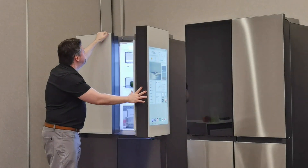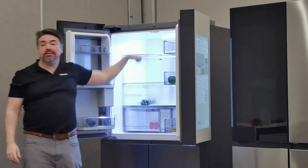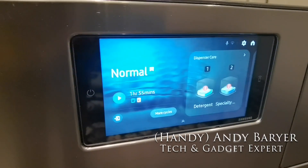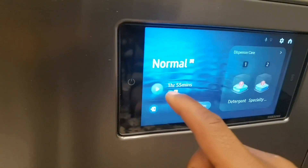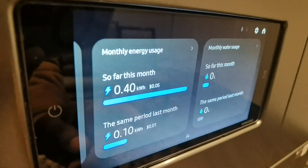Hey folks, it's Andy Barrar, Handy Andy from handyandymedia.com. Today we're going to be taking a close look at Samsung's new Bespoke AI-powered appliances.